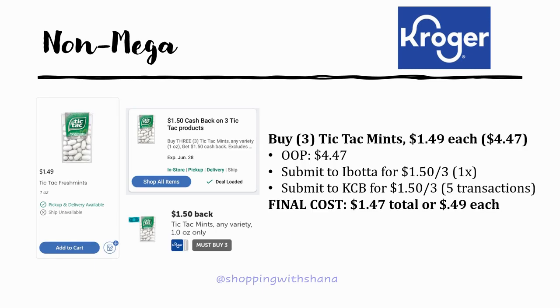Grab three of the Tic Tac mints regularly priced at $1.49 each — that's $4.47 out of pocket total. Ibotta has a rebate for $1.50 back on three, and Kroger Cashback also has $1.50 back on three. Final cost is $1.47 total, or just 49 cents each — not a bad deal.